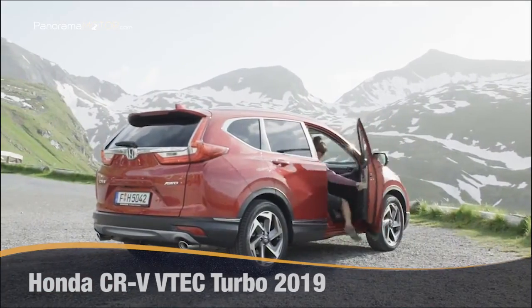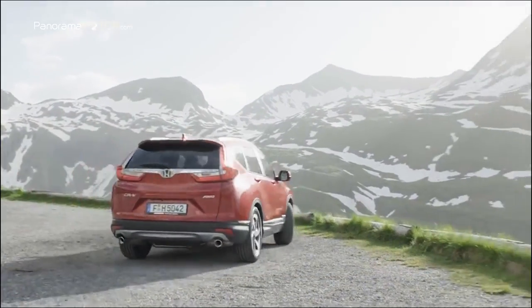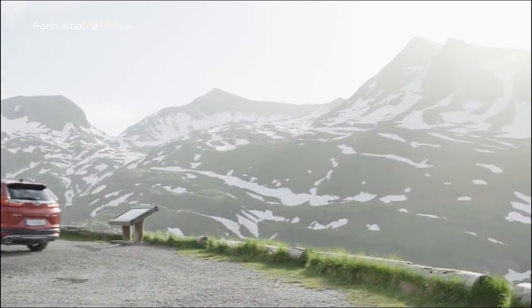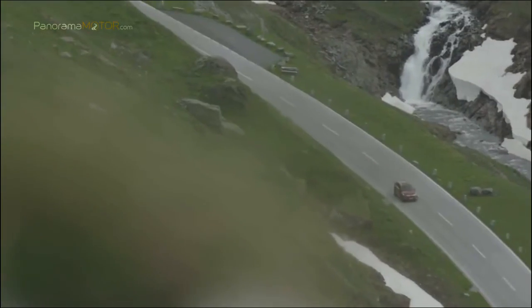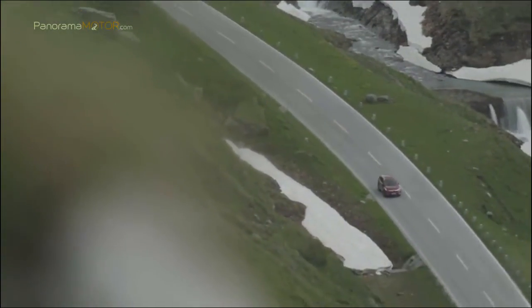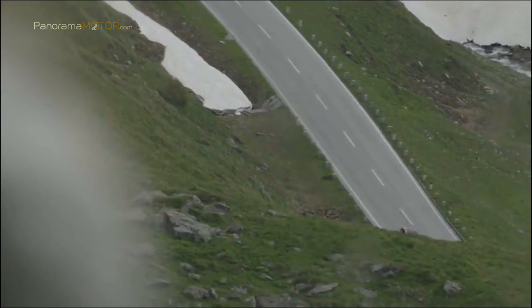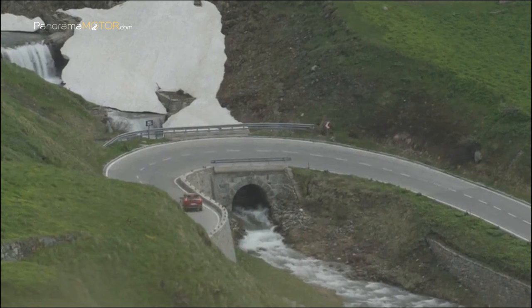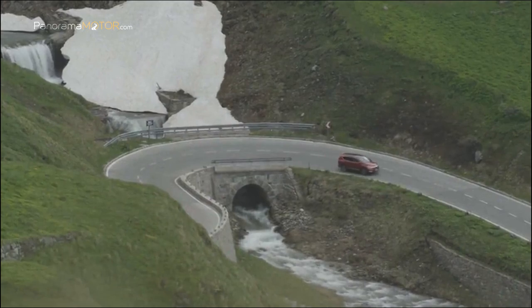Desde la presentación de la primera generación en 1995, el Honda CR-V se ha convertido en el SUV más vendido del mundo. Esta última versión del popular SUV compacto se ha desarrollado para superar las expectativas de los clientes gracias a sus características exclusivas y mejoradas. El nuevo CR-V incorpora el último diseño del chasis de Honda, el más sofisticado jamás diseñado para un CR-V, garantizando una experiencia de conducción atractiva con un confort de marcha excelente.